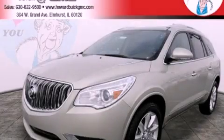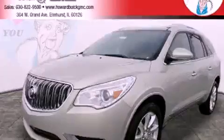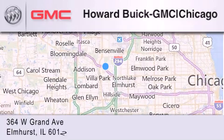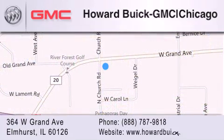Contact us today and schedule your opportunity to see this vehicle in person. Howard Buick GMC is located at 364 West Grand Avenue in Elmhurst. We are a 50-year-old family-owned business, and our goal is to exceed all of your expectations to ensure that you'll return for future visits.